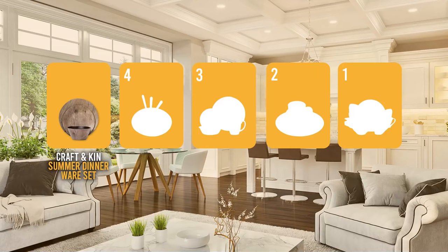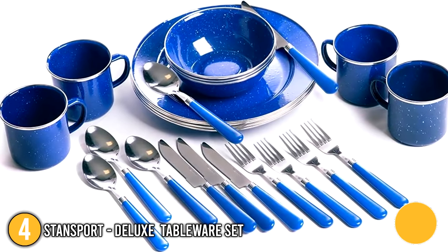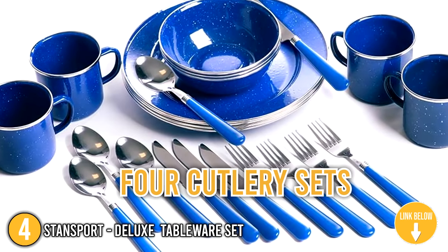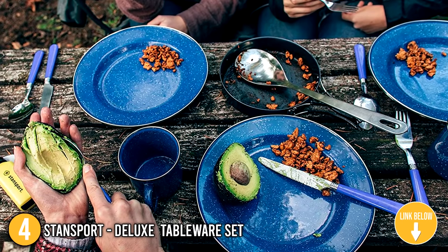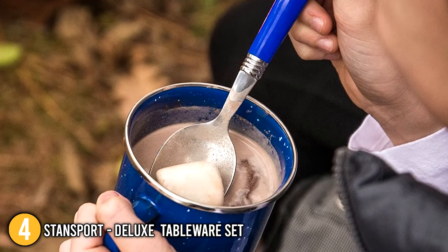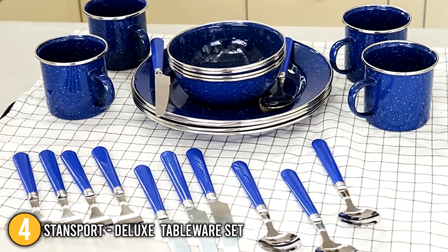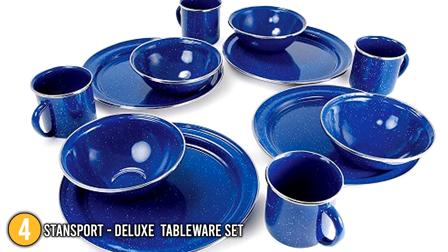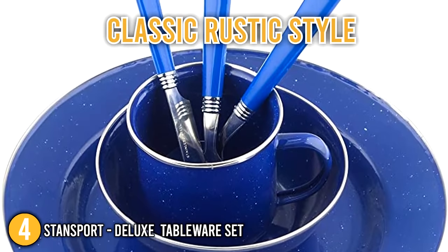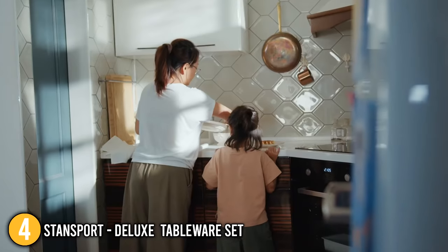Coming in at number 4 on our list is the Stansport Deluxe Tableware Set. This 24-piece set includes 4 10.5-inch plates, 4 6-inch bowls, 4 12-ounce mugs, and 4 cutlery sets, making it the largest set on today's list by far. Our team found the set lightweight and compact with heavy-duty metal construction. Each piece comes with stainless steel edges and is double coated with a blue glazed enamel finish for superior durability in a classic rustic style. The set is also dishwasher safe.